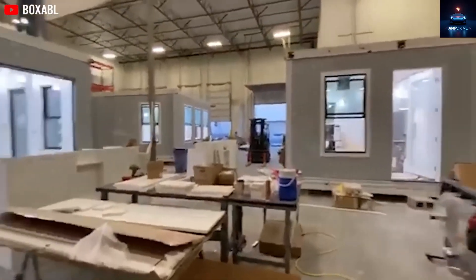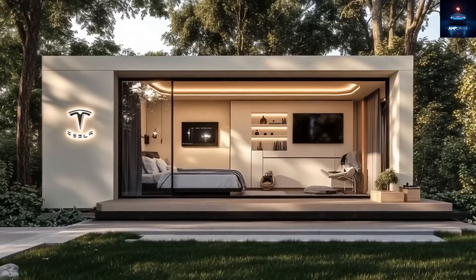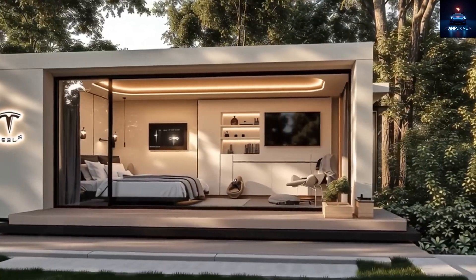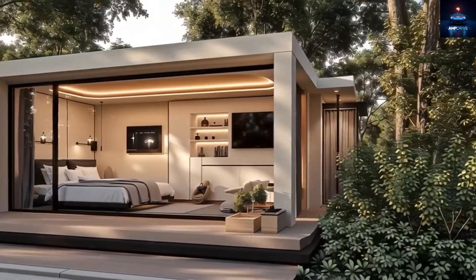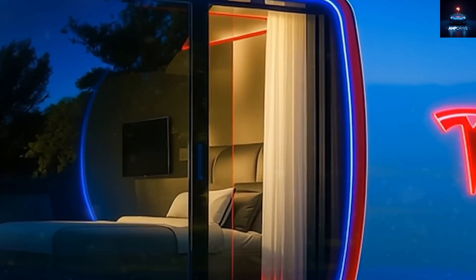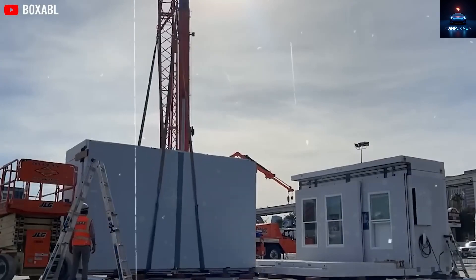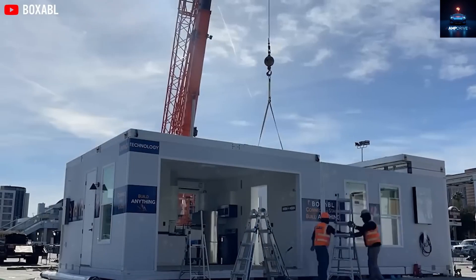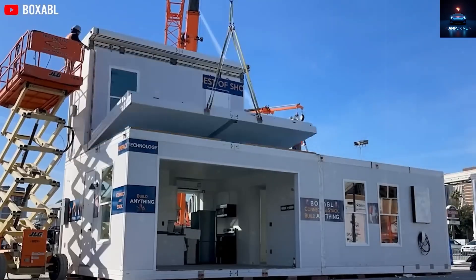There are three main options for buyers. The most basic model at $10,579 comes as a shell with no furniture. The mid-level version, around $19,999, includes kitchen units, sofa beds, and bathroom fittings. The premium version, over $30,000, brings everything from a solar roof to a Tesla Powerwall, Starlink internet, and smart home tech. What's more exciting is the ability to expand.